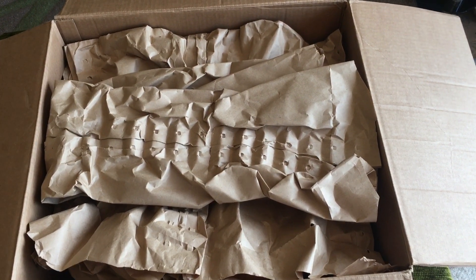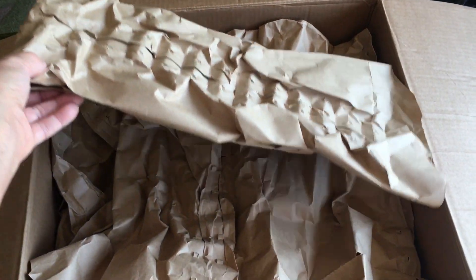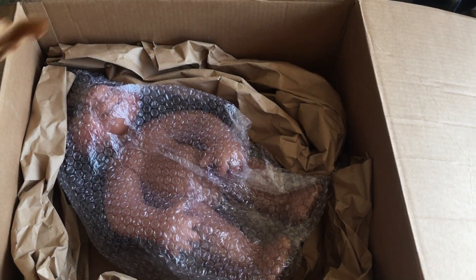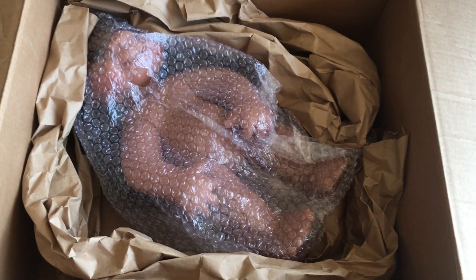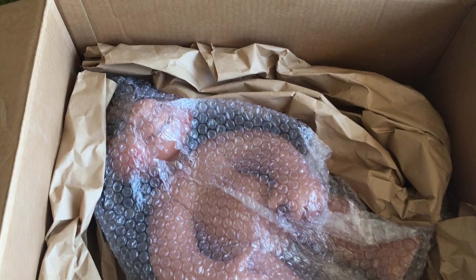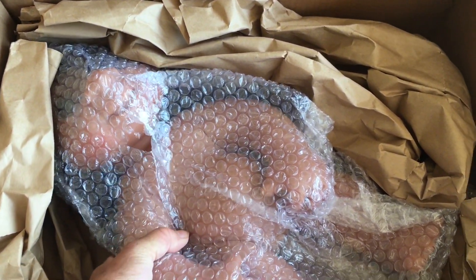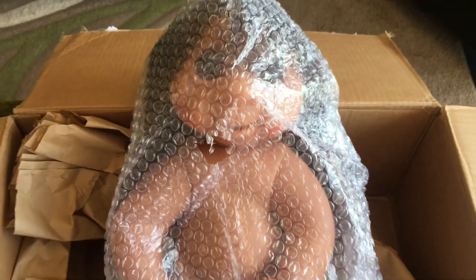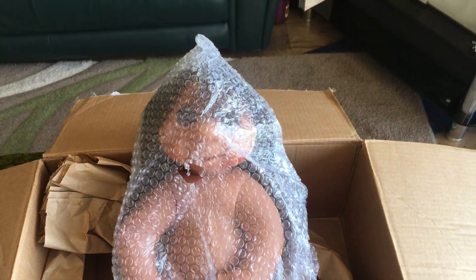Now, is it a box of packaging or do we have something in there? We have something that's been on my wish list for quite a while and it's been on my watch list for quite a while. This is very big and very heavy. Can you have a guess? I'm going to just clear the box and we'll have a more in-depth look.